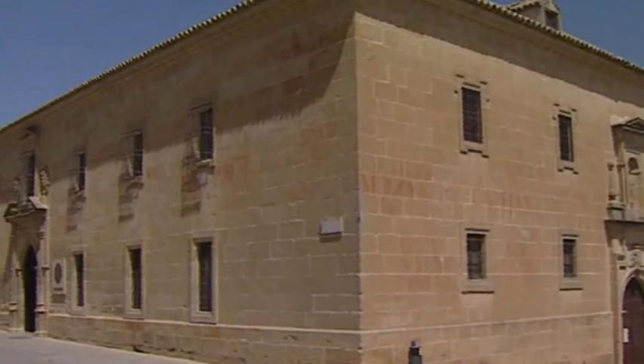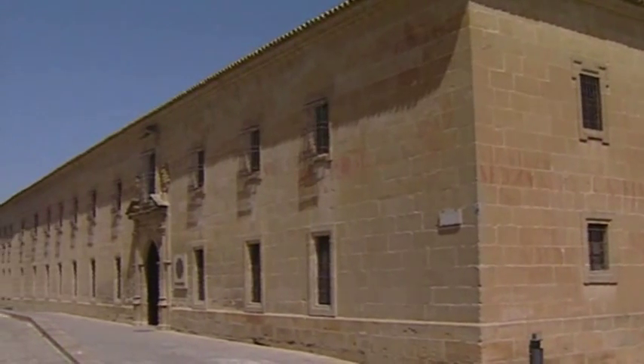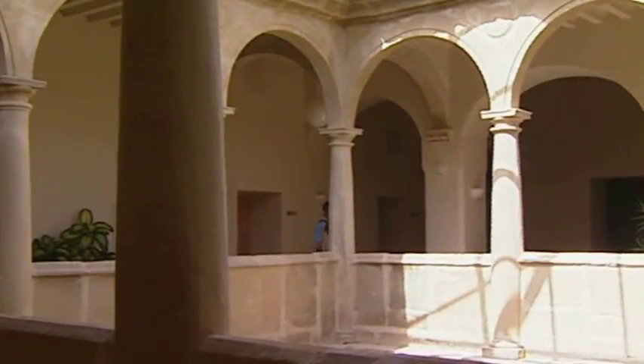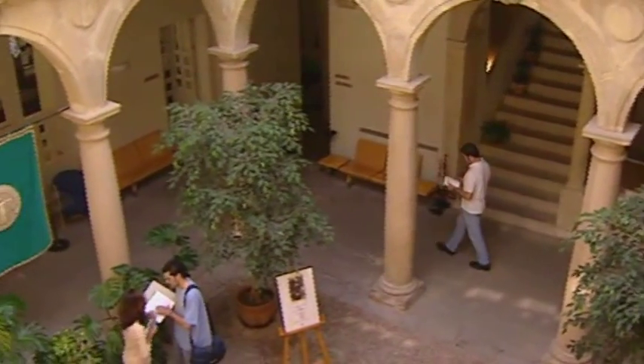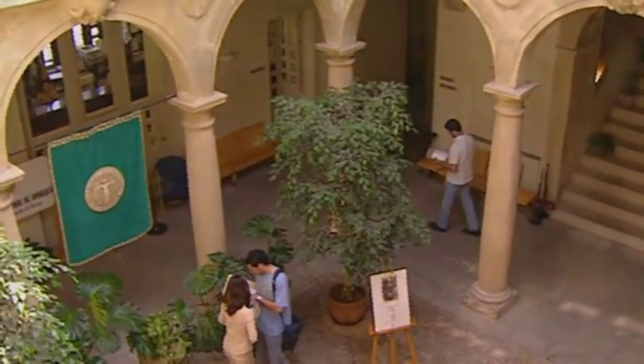Facing the cathedral stands the old seminary of San Felipe Neri, which has been turned into the Antonio Machado International University, as a tribute and memory of the writer, who spent many years of his life in Baeza.